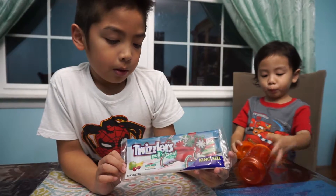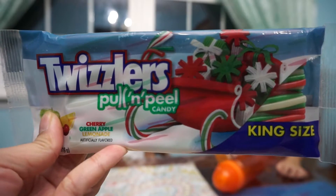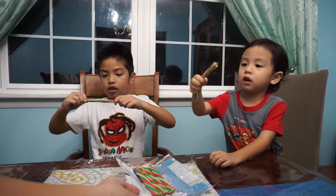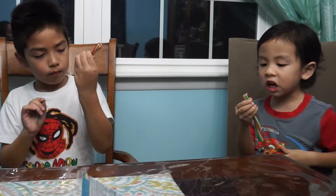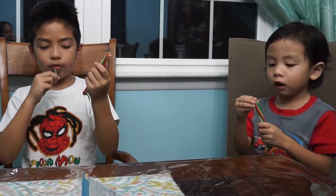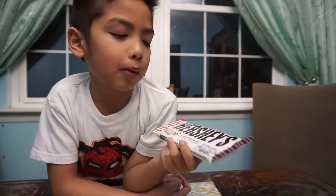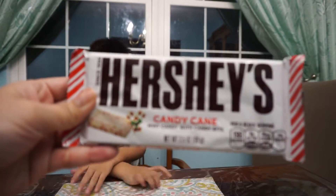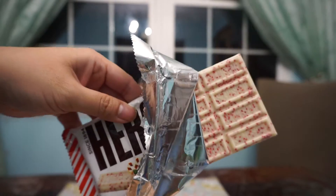So these are Twizzlers Pull and Peel candies. Wait, where's our cherry? Green apple with lemonade. I'm going to try it. So these are Hershey's candy cane flavor — mint candy with candy bits. I wonder what it tastes like. I like this.